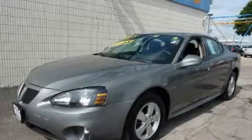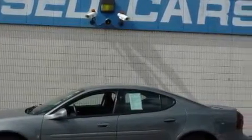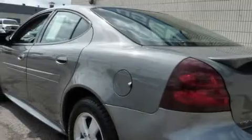This is a 2007 Pontiac Grand Prix. It has a 3.8 liter 6-cylinder engine and an automatic transmission. With an EPA estimated rating of 30 miles per gallon on the highway, this vehicle helps leave money in your pocket where you want it.